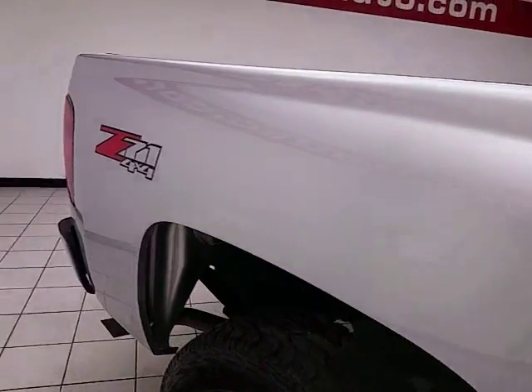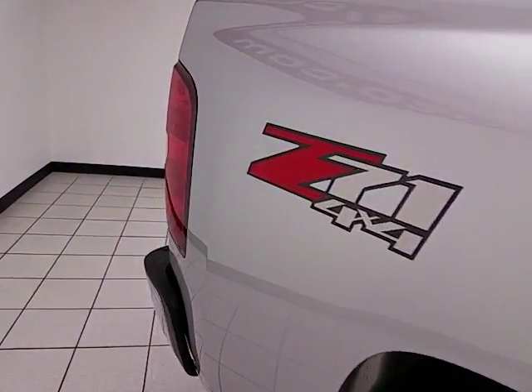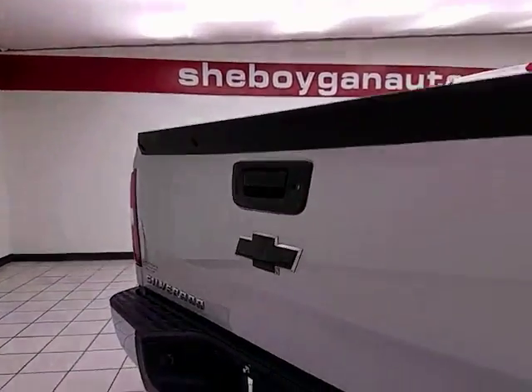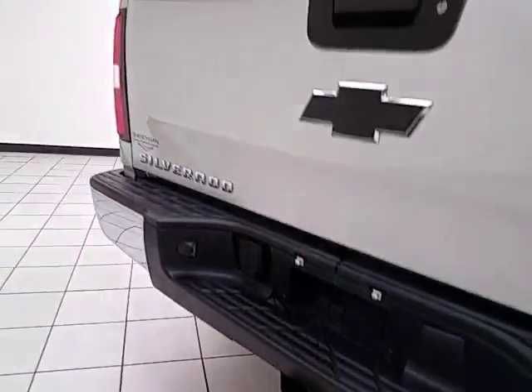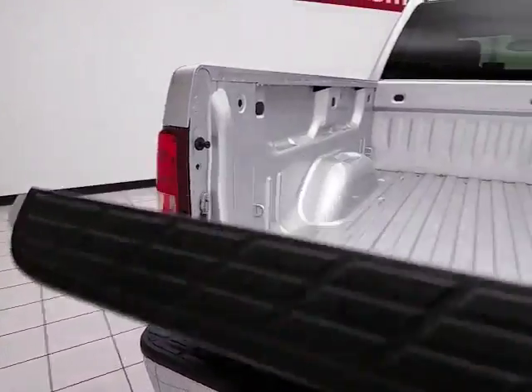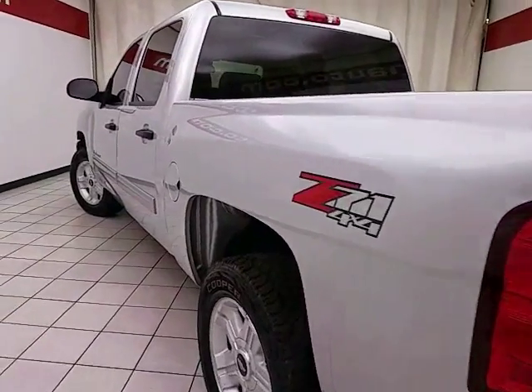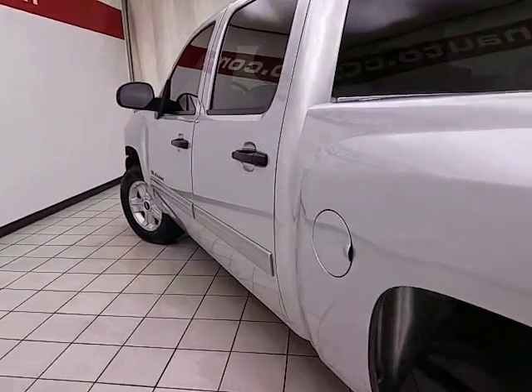Five foot eight inch box. Z71 off-road suspension package with skid plates for protection, locking tailgate, and heavy-duty trailering package. Very clean, as you can see — no dents or dings in the body.